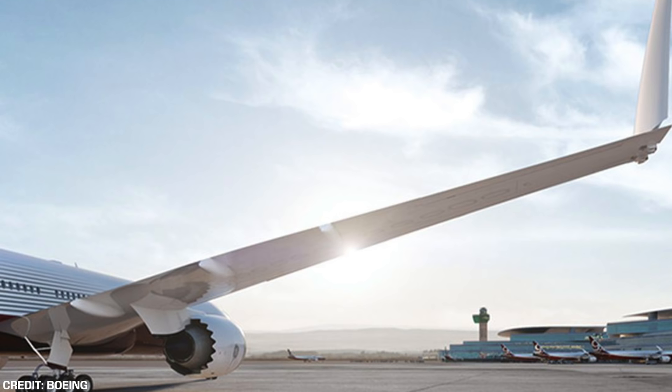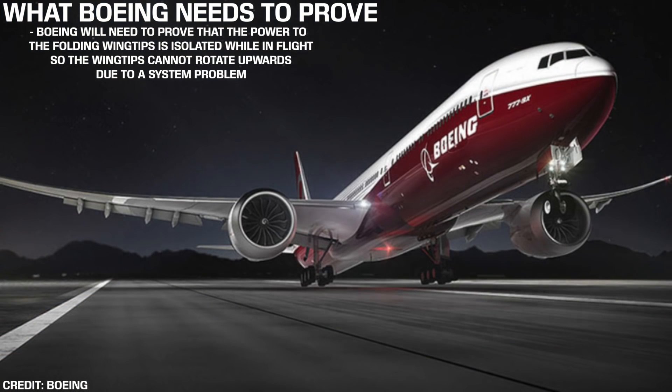These rules will cover a range of worst-case scenarios, and just like testing any new aircraft, Boeing will have to prove that the power to the folding wingtips is isolated while in flight, so then they cannot rotate upwards due to some system malfunction.